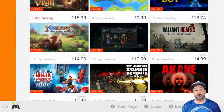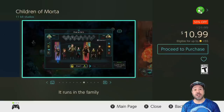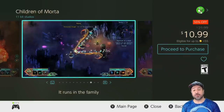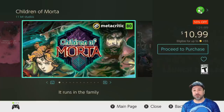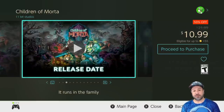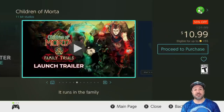Next we have Children of Mortha, this week 50% off at $10.99. This is another top-down action RPG roguelite — and personally if you asked me to choose between this one and Moonlighter, my personal preference is for Moonlighter, but I know a lot of people who actually prefer Children of Mortha's gameplay, so it's really 50-50. What I have to praise Children of Mortha for is that they normally give a lot of support — they keep adding free DLC to their game, which is something I always love to see.